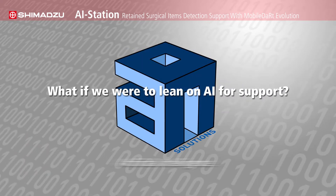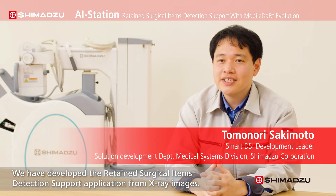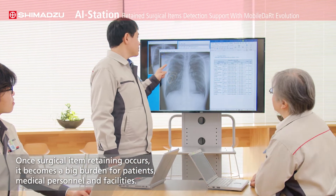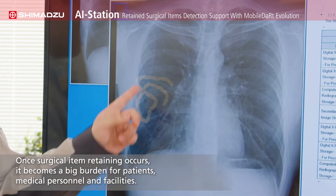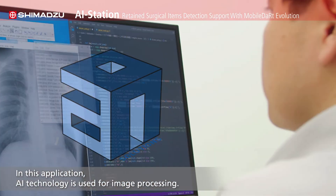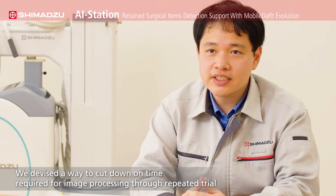What if we were to lean on AI for support? We have developed an application that helps with detection. We use AI technology in this application, and we complete the operation after reviewing the x-ray image.